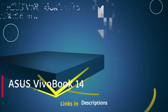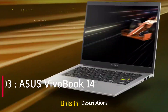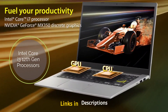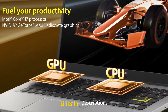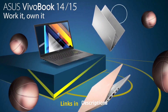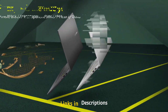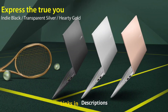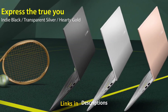Asus VivoBook 14 is powered by Intel Core i3 12th generation processor. It comes with 8GB of RAM and 256GB of fast SSD and Windows 11 Home support. This laptop is perfectly suitable for students and office-going professionals and is the cheapest laptop powered by Intel Core i3 12th generation. It is powered by the Intel Core i3-1220B processor with a 4.4 GHz max turbo speed and 10 cores.